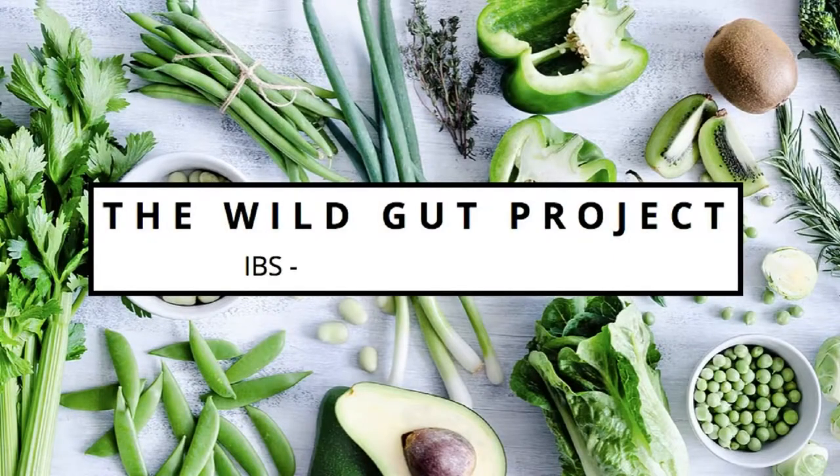This one. It's the Low FODMAP and Vegan: What to Eat When You Can't Eat Anything by Jo Stepanik. I've actually cooked some of the recipes in her book to show you, so I'll kind of eat them as we go.